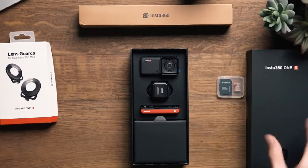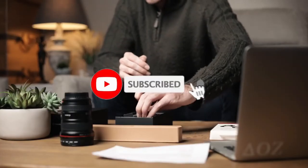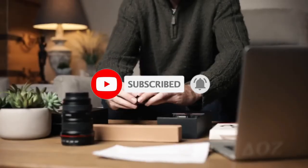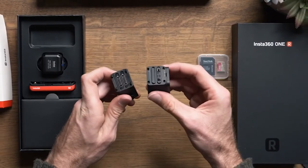So that sums up our top 360 cameras. We hope you enjoyed. If you did, please leave a like on the video and if you're new here, hit that subscribe button. Until next time, have a great day.